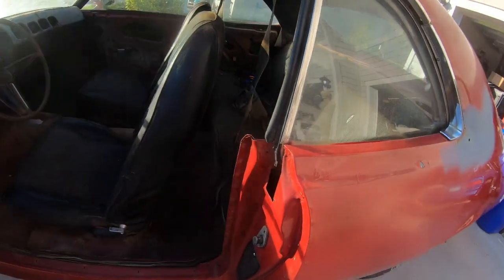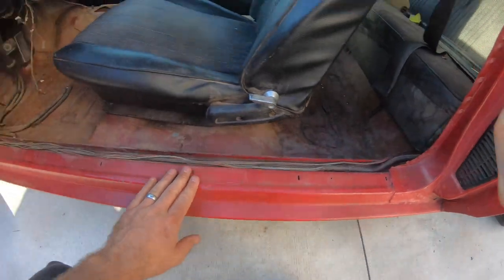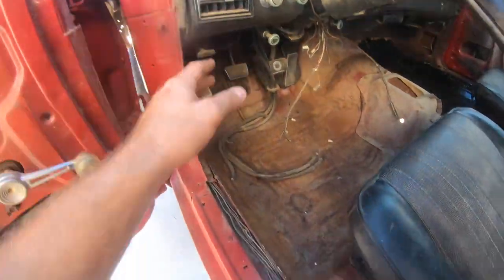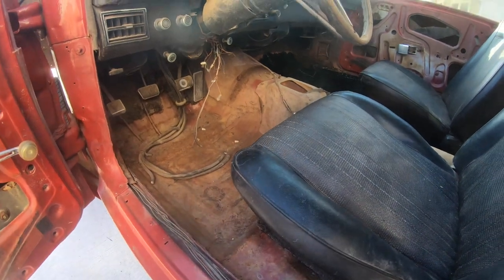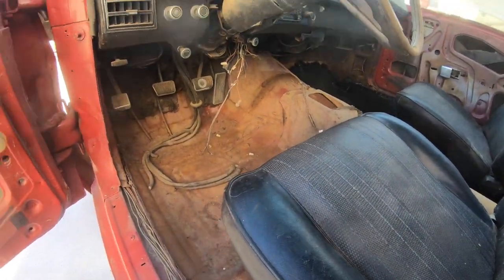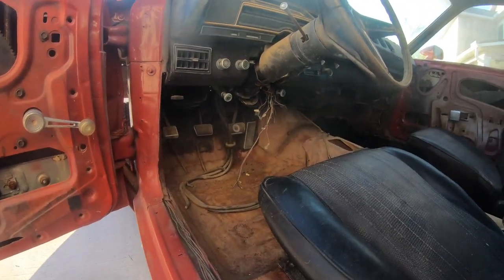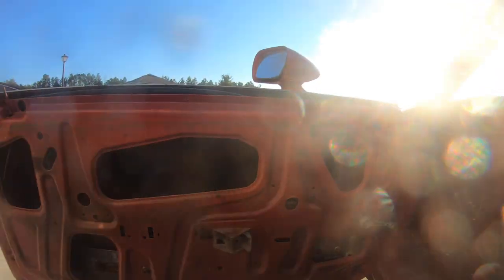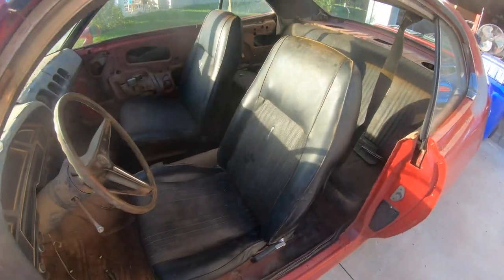Once again, where it needs to be solid, it's solid — all in the jam here. Everything solid. Both floors have had patches put in in the front; the rears are solid. You can see the clutch pedal — four-speed, guys. Doors are solid, seats are near mint.